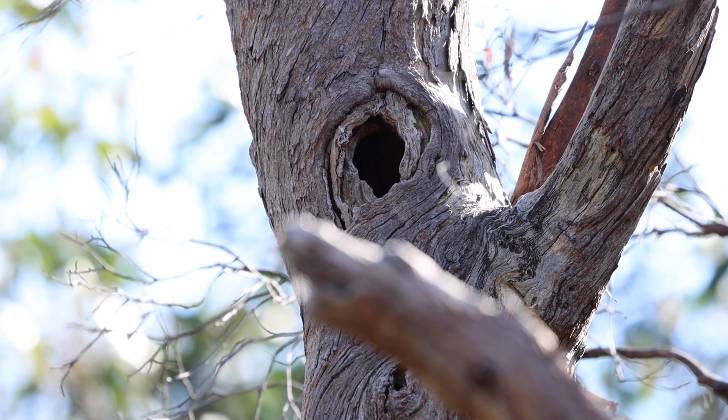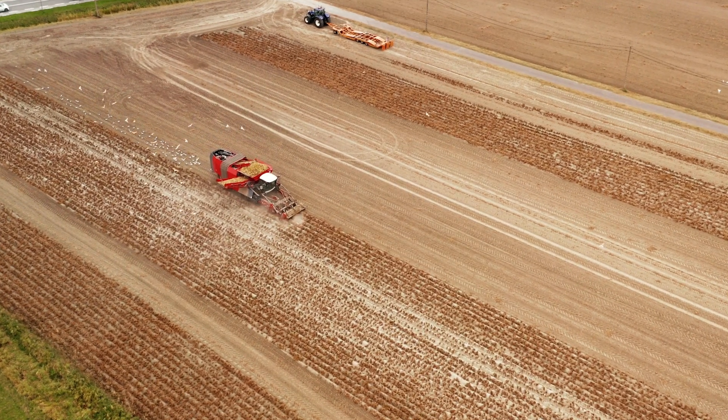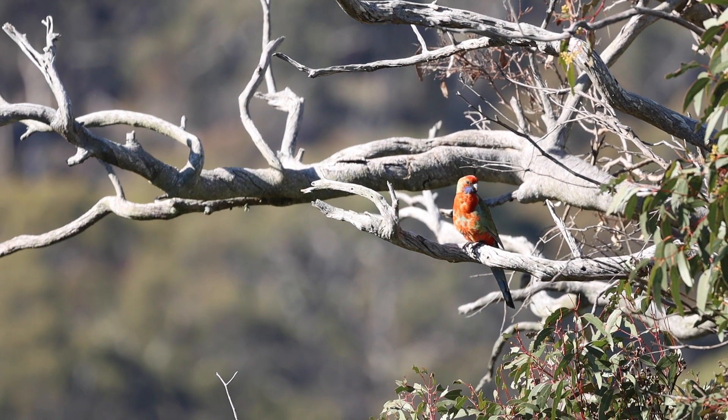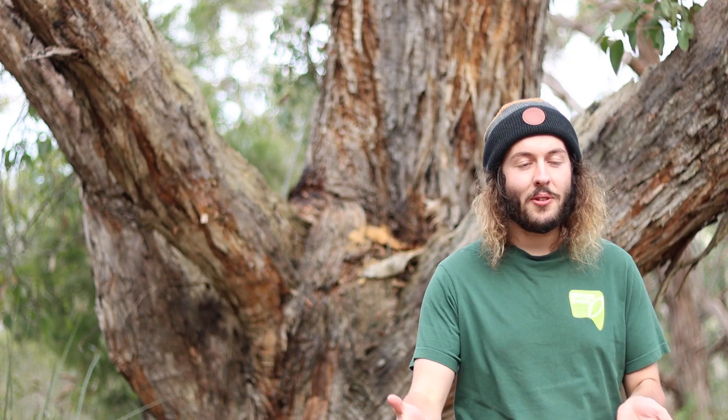With much fewer large, mature trees like this one behind me, a lot of our hollow-using fauna are without homes. With large-scale clearance across the Mount Lofties, along with many other issues, woodland birds are in decline along with many other species. It's really important that we can put artificial hollows back.